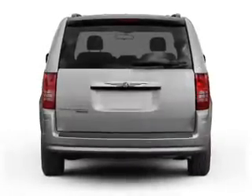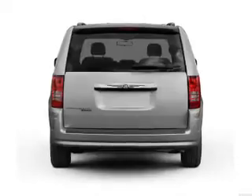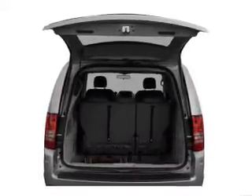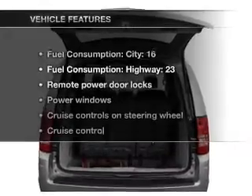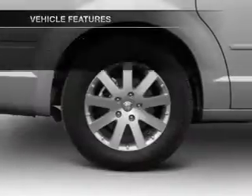Premium wheels lend a distinctive appearance. Anti-lock brakes help you bring your vehicle to a safe stop. Enjoy the comfort of dual temperature controls. And with these notable features, you won't want to miss out on the opportunity to own this amazing ride.